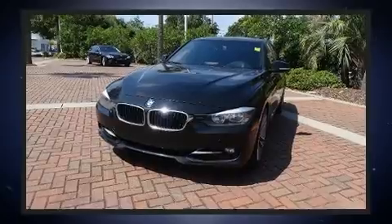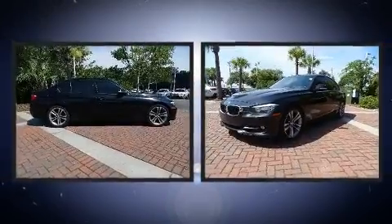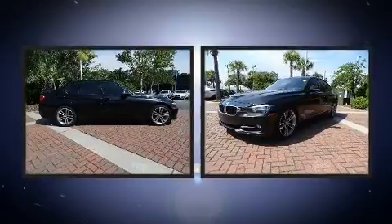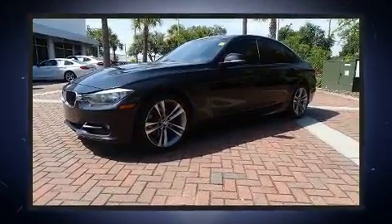It includes leather upholstery, delay off headlights, adjustable headrests in all seating positions, automatic dimming door mirrors, and the power moonroof opens up the cabin to the natural environment.